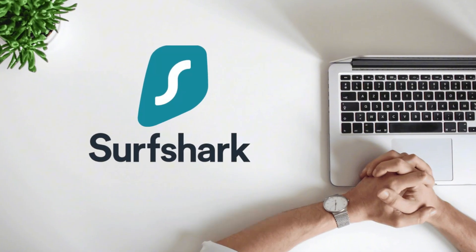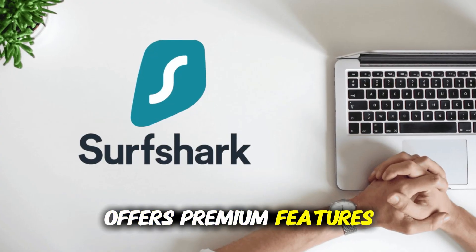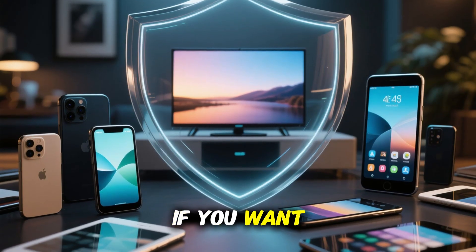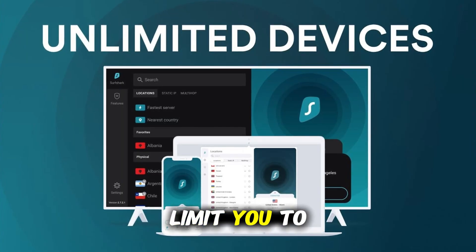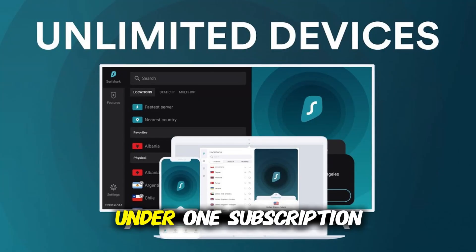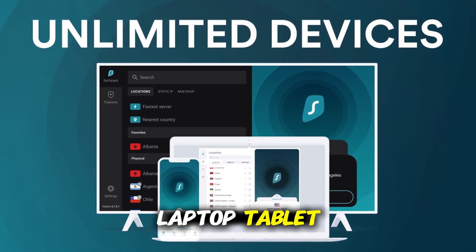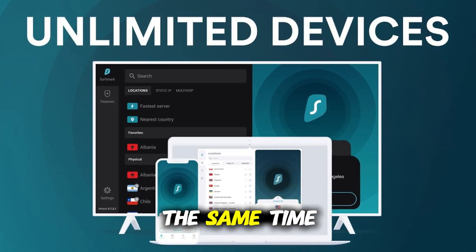Surfshark, on the other hand, is one of the most affordable VPNs you can get, but it still offers premium features. It's the best choice if you want to protect a lot of devices at once. While most VPNs limit you to five or six connections, Surfshark gives you unlimited devices under one subscription — your phone, laptop, tablet, smart TV, and even your family's devices, all protected at the same time.